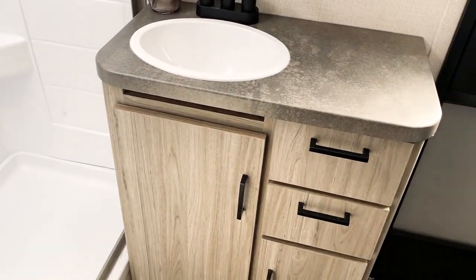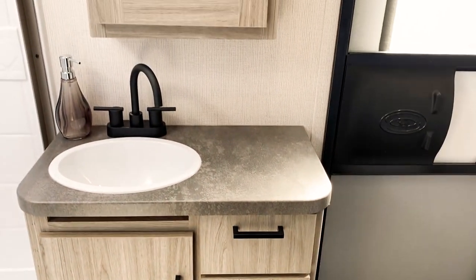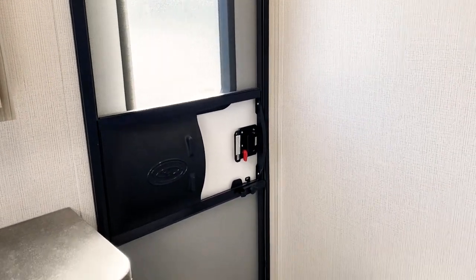You've got extra drawers and a cabinet area for your towels, linens, whatever you need. There's also a nice medicine cabinet. And what's also new for the 3401 is a second entrance into the bathroom.